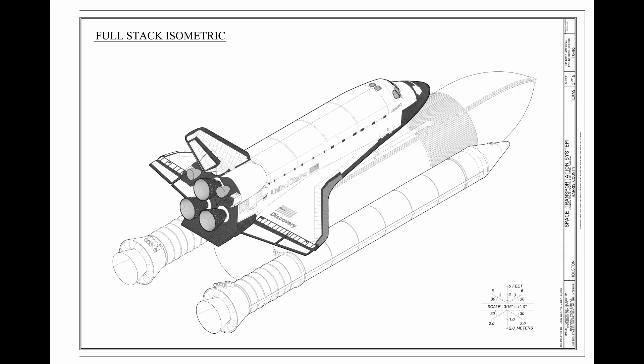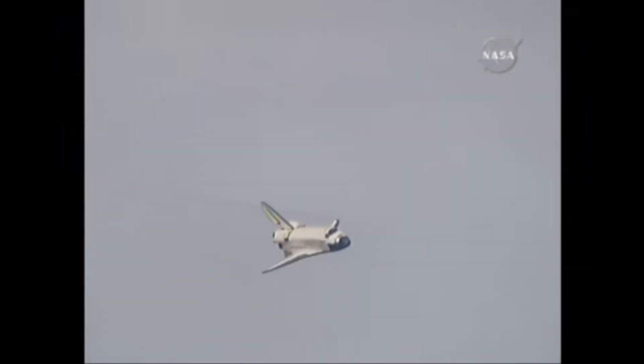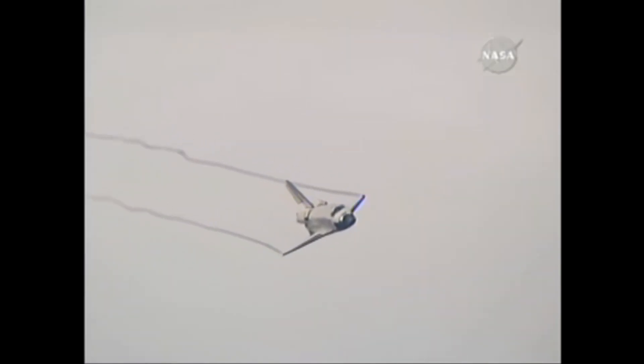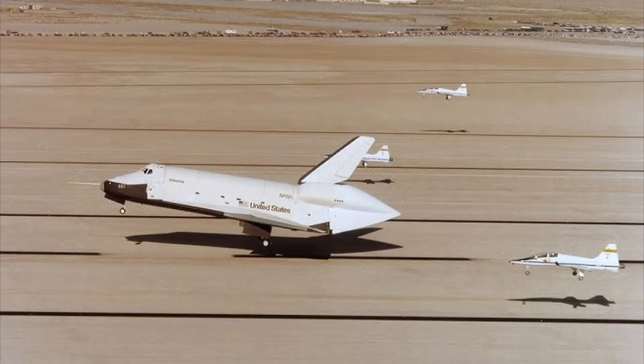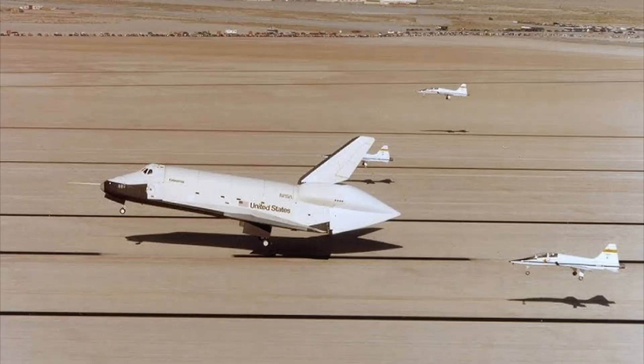Finally, after years of making early designs, they made the shuttle most people now adore and love. The question is, how did it start? They first made the shuttle Enterprise, named after the iconic Star Trek ship. They did a total of 16 tests with it.